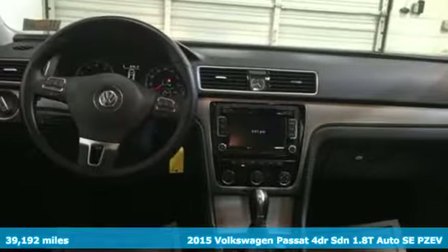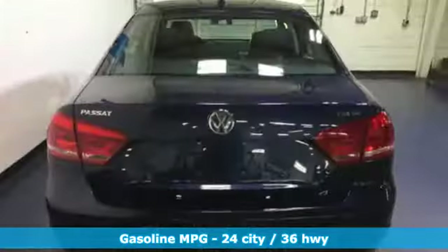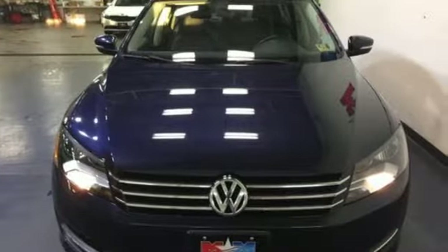A great vehicle is comprised of great features like these: streaming audio, power heated mirrors, front heated bucket seats, wireless phone connectivity, driver and passenger heated seat back.